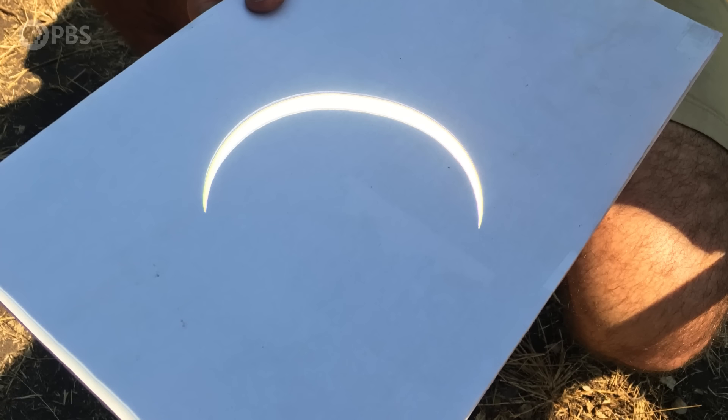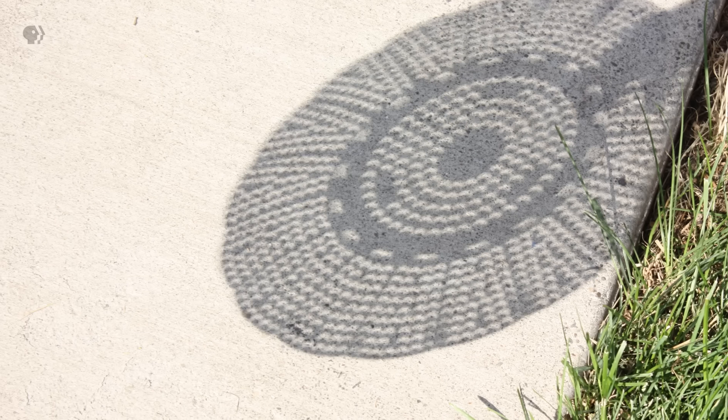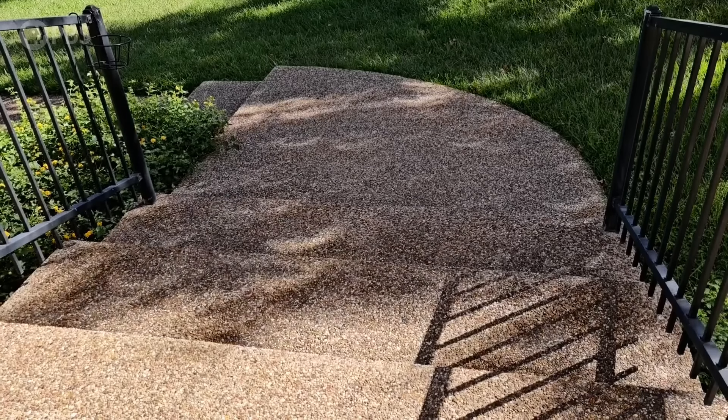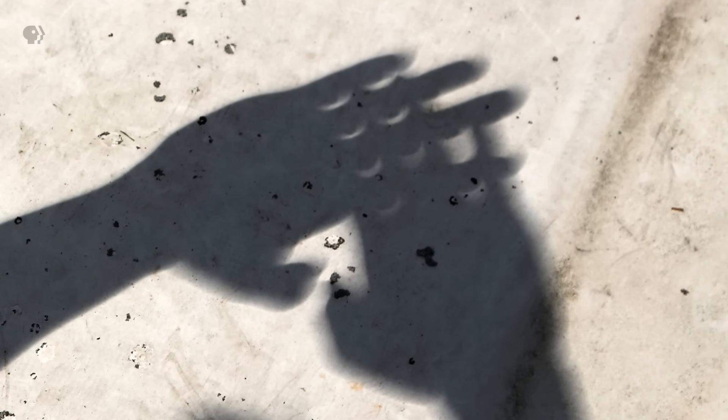You can see the same effect using anything with tiny holes, like a colander, or even the light trickling through the leaves of trees. You can even overlap your fingers like this, leaving tiny holes in between. Watching an eclipse is awesome even if you don't understand everything that's going on during it. But if you know a little bit about what's happening and what to expect, there's so much to see, and most of it goes by really fast. So the last thing you'll want to plan ahead is what you're going to look out for.